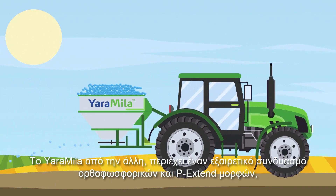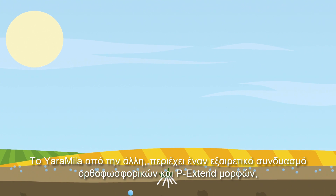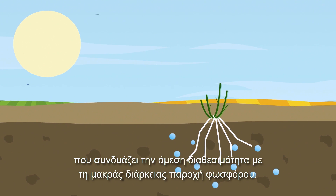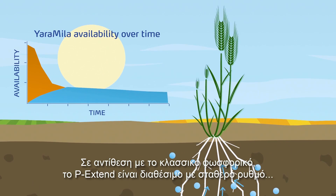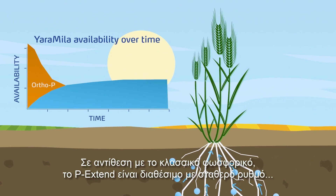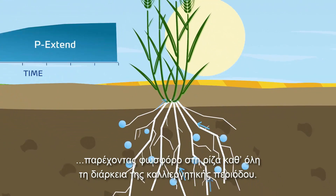Yara Miller, on the other hand, contains a perfect mix of orthophosphates and P-Extend, combining immediate availability with a long-lasting phosphorus supply. Unlike classic phosphate, P-Extend becomes available at a constant rate, providing phosphorus to the roots during the whole crop season.